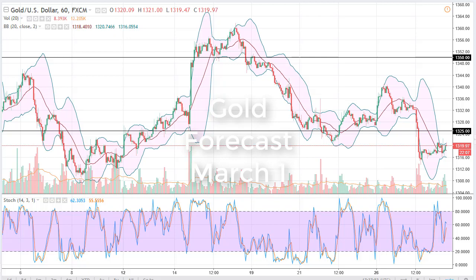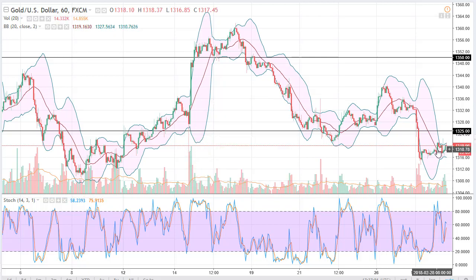From FX Empire, it's Chris and I'm taking a look at gold for the upcoming March 1st trading session. You can see that we've gone sideways during the day. The 1325 level probably offers resistance, but if we can break above there we'll go to 1340, 1350.